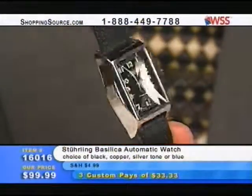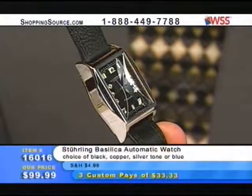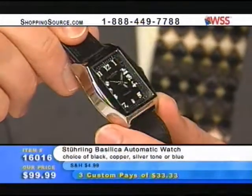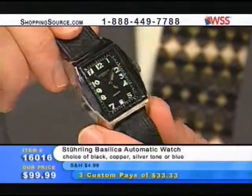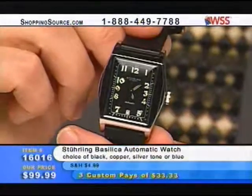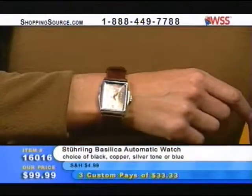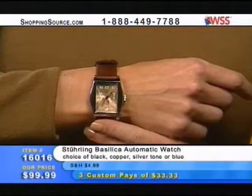The interesting thing about the Basilica is the crystal — that is what is called a cathedral crystal. If you know what a cathedral ceiling is in a building, if you were a tiny ant inside that watch looking up, you'd be looking up at the cathedral ceiling. But that is not cheap to do — it's actually very expensive. This is a Cristerna crystal, which for the money is probably the best crystal you're going to get. It was developed for the eyewear industry.